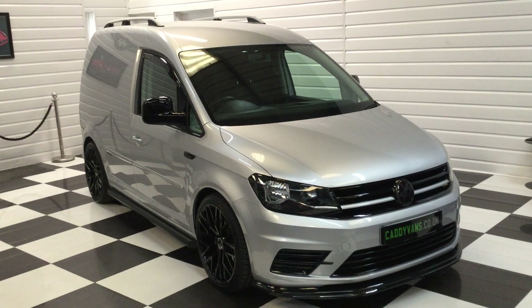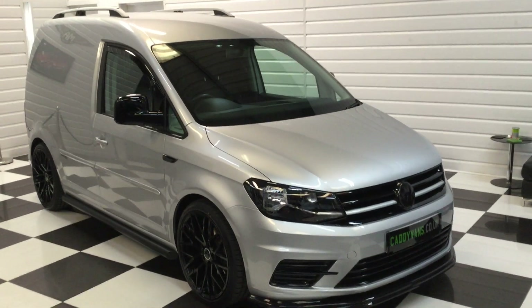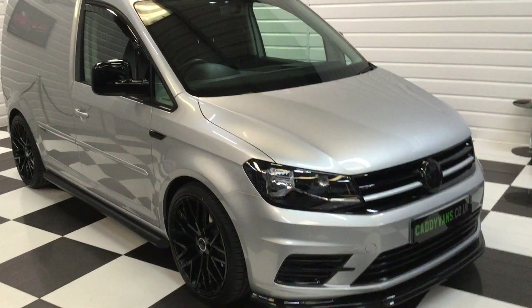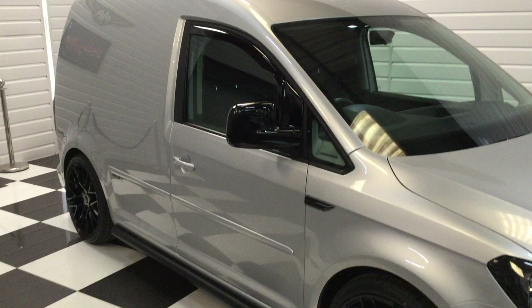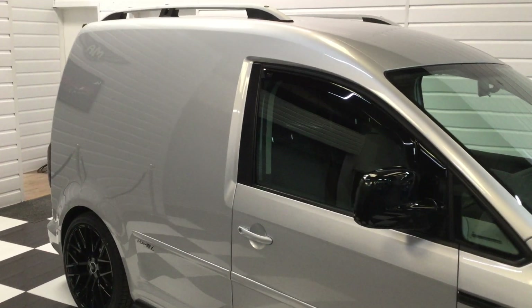We've just got another Caddy into stock today. This is a 2019 — no VAT on this one, so quite an unusual one for us. It's in super condition with 14,000 miles, 2-litre TDI Trendline with air conditioning, cruise control, and a multifunction leather steering wheel — a nice little spec.